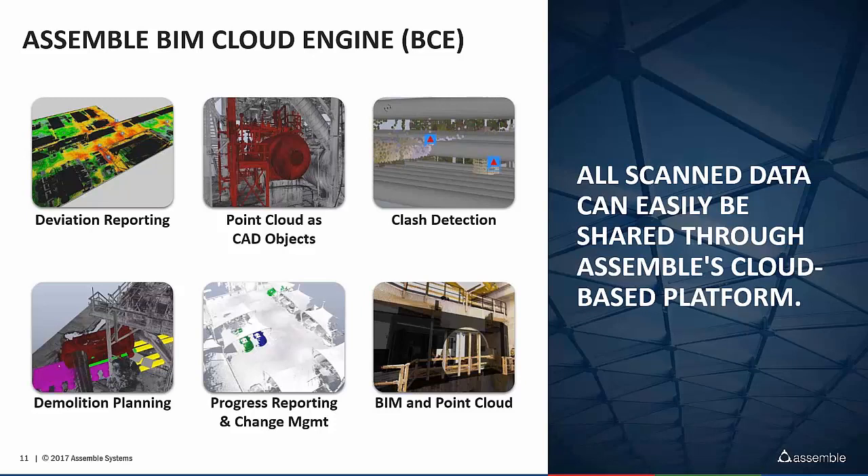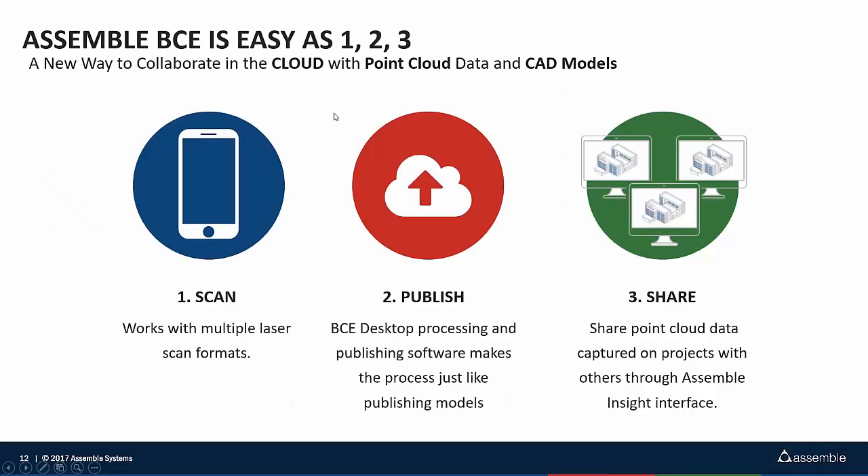The important piece is connecting all of this data and sharing it across your team through a cloud-based environment, so the rest of your team doesn't need heavy software to download or install — it's a quick login and you're able to go. It's as easy as one, two, three: you go out and scan the data, then use the BIM Cloud Engine desktop to process and publish, just like you would with models from Revit or AutoCAD. As soon as that's published, the rest of your team gets a notification that the data is available and you're able to collaborate and coordinate from there.